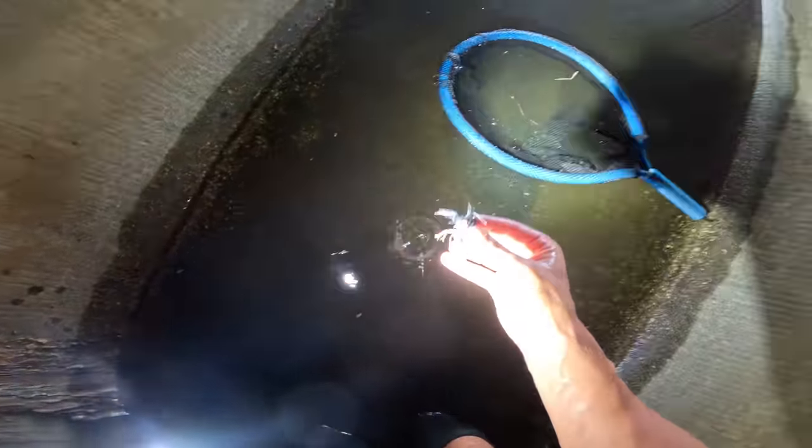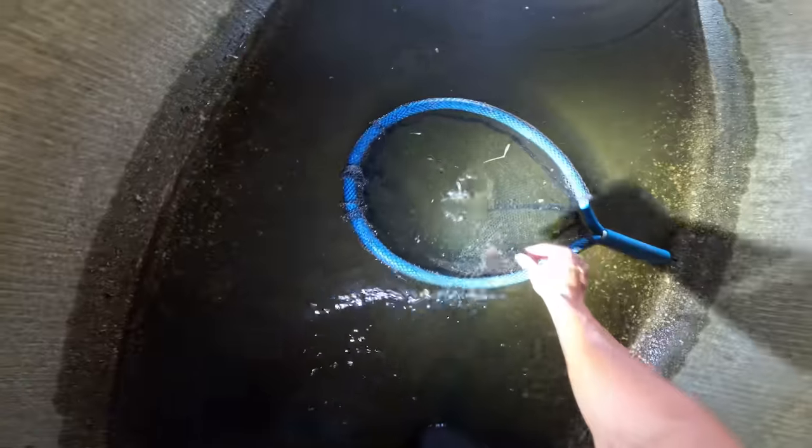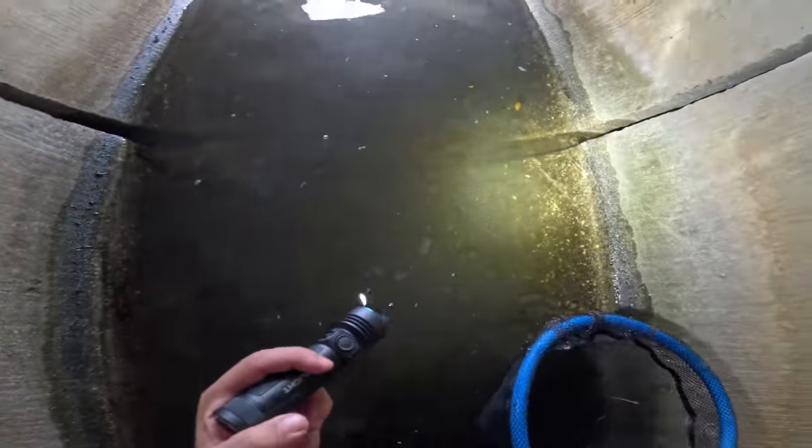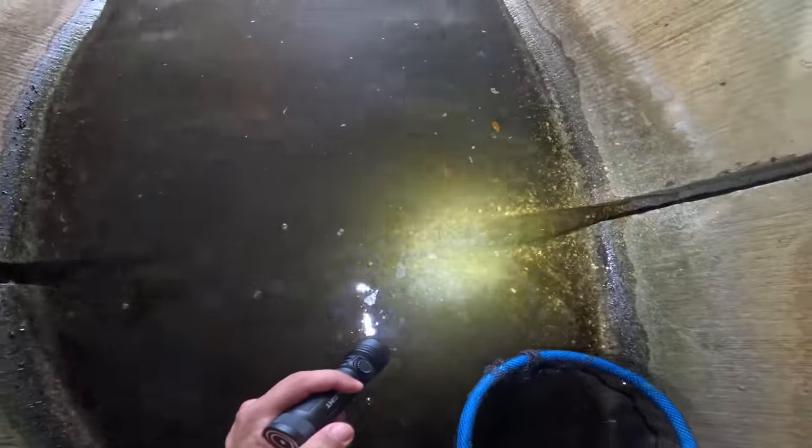Right away guys, we got a pregnant blue craw. I might leave the crawfish here at the end of the day just because they're cool to see and I want to let them breed out. But we're gonna scan the cracks and stuff as we make our way out of here before we start netting again to see if there's anything else. There's a fish down there.